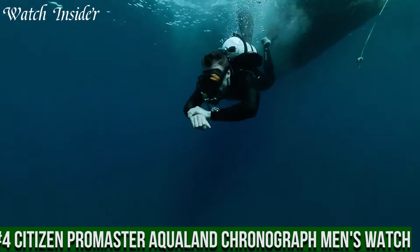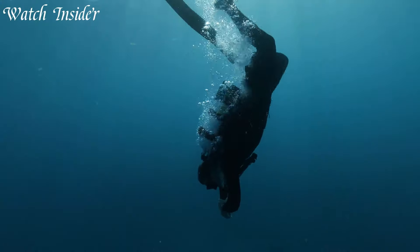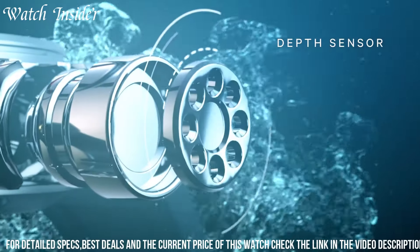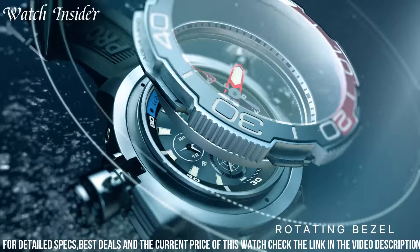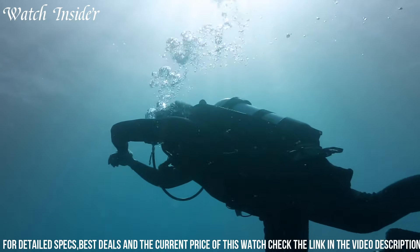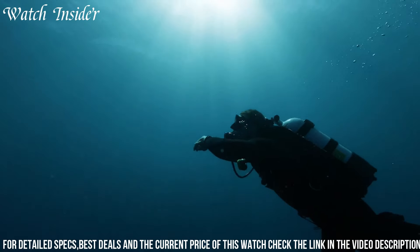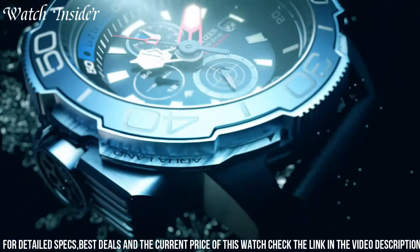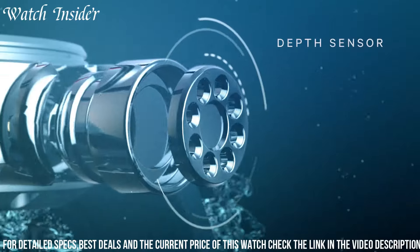Number 4. Citizen ProMaster Aqualand Chronograph Men's Watch — a professional-grade dive watch designed for the most demanding underwater conditions. With a water resistance rating of 200 meters, it features a unidirectional rotating bezel, an analog display with luminous hands and markers, and a chronograph function with a 60-minute stopwatch. It is powered by EcoDrive technology, which harnesses the power of any light source to keep the watch running.